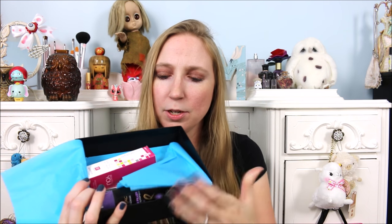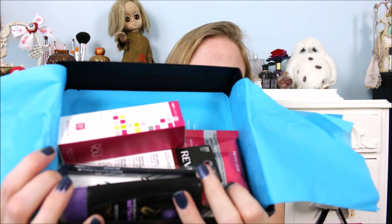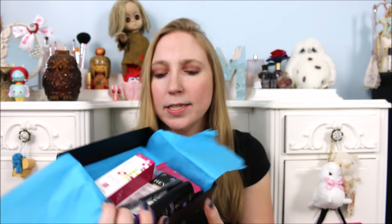When you open up the tissue paper, these are the products that are inside. I'll show you everything that's included and then we can decide at the end whether or not it was worth the $10.